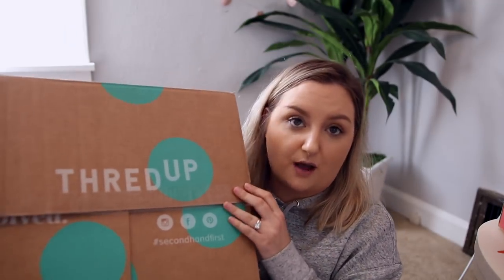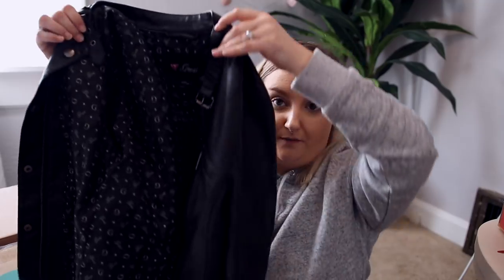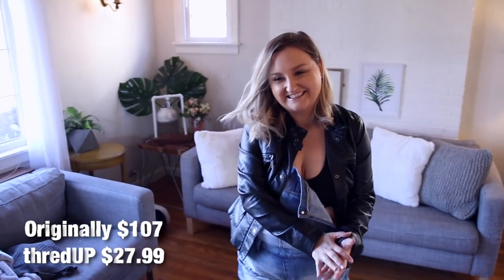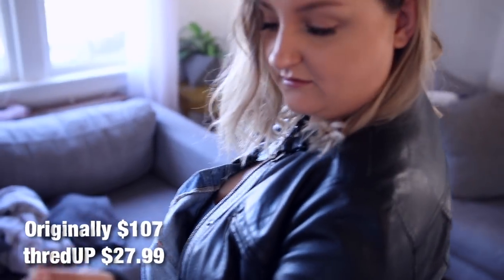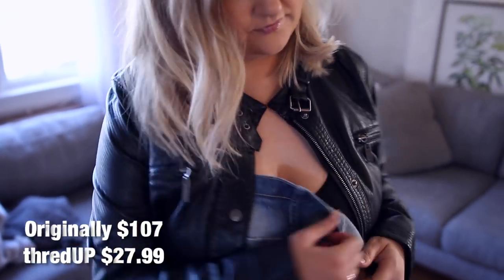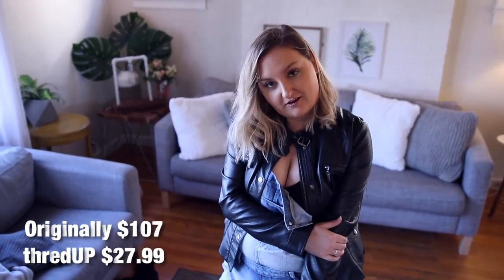First of all, the ThredUP order comes in this really cute polka dot box with polka dot tissue paper — it makes it feel new, not secondhand. This leather jacket is a size large from Guess. It's a little too small for me — I've tried Guess clothing before and fit can run small. After going to Mexico I'm really rejuvenated about losing 30 more pounds; that is my goal. I think if I lose another 20 pounds this jacket will fit me really nicely. Right now it still fits, just needs a little more wiggle room.